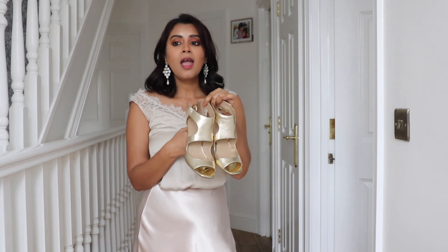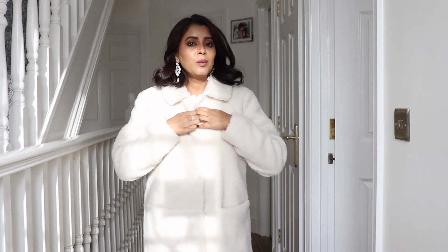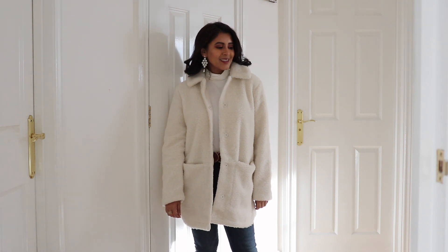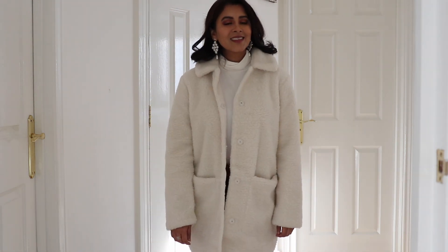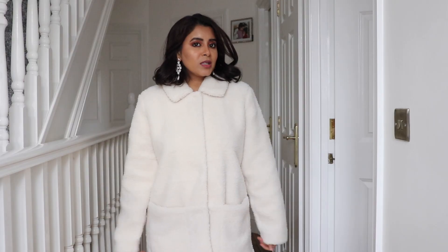This teddy bear coat is $39.99 and I got it in a size small — cream in color with poppers that are super simple. It's very soft and very lightweight, the length is just above my knees, and it has two pockets which is always a bonus. You can pair it with jeans, leather trousers, dresses, or skirts. I love the off-white color in winter. It is a bit oversized on me — I'd suggest going a size down for a more fitted look, but if you like oversized, stay true to your size.